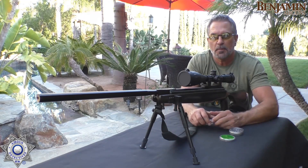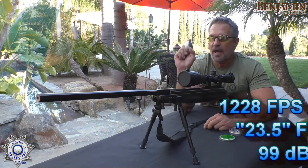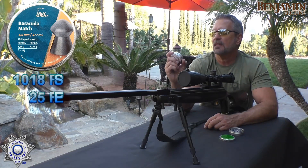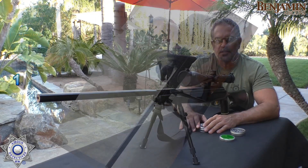It does come up a little shy from what the manufacturer claims. However, with the Barracuda Max — these are one of the more accurate pellets at 10.65 grain — we got 1,018 feet per second on those, and that gave us about 25 foot-pounds of energy. Let's move on to the next segment.